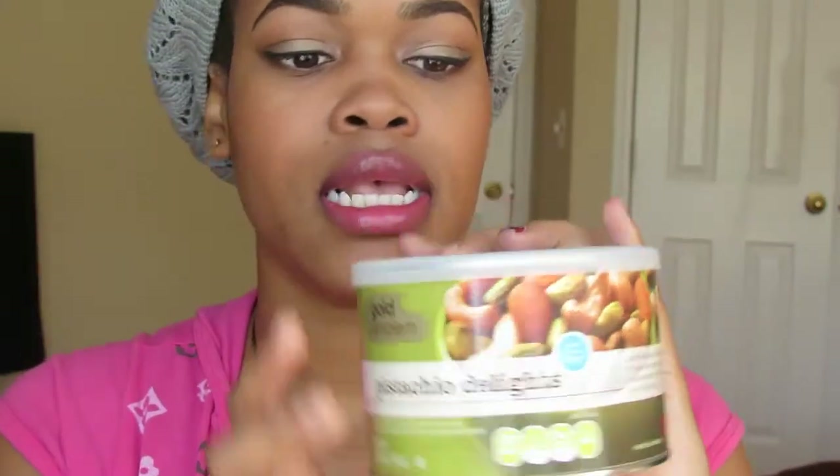The next item is this Gold Emblem Pistachio Delights from CVS. I've eaten a lot of this as my healthy snack — because instead of eating a slice of cake or cupcakes, I just go to this. It's very filling with a cup of water. And that is all for my non-beauty related items.